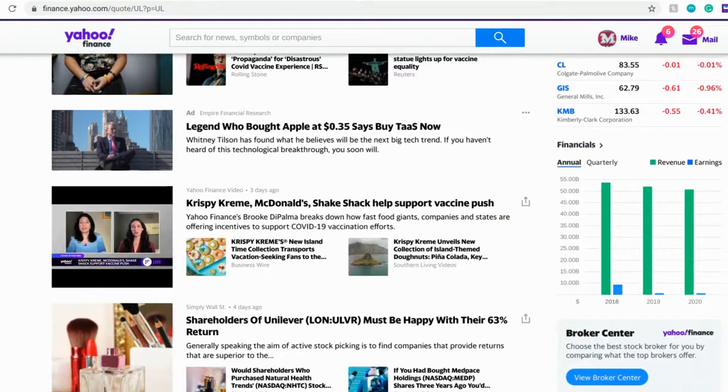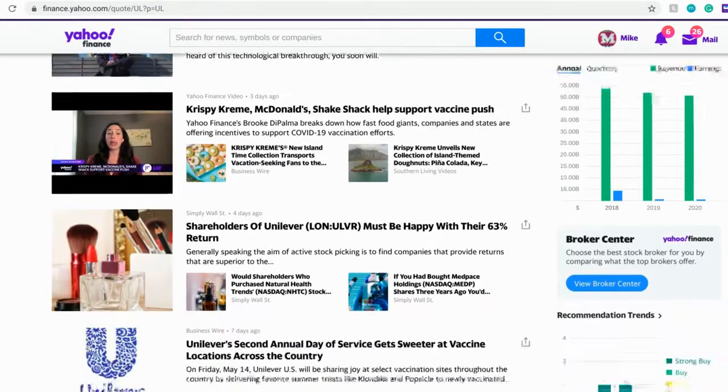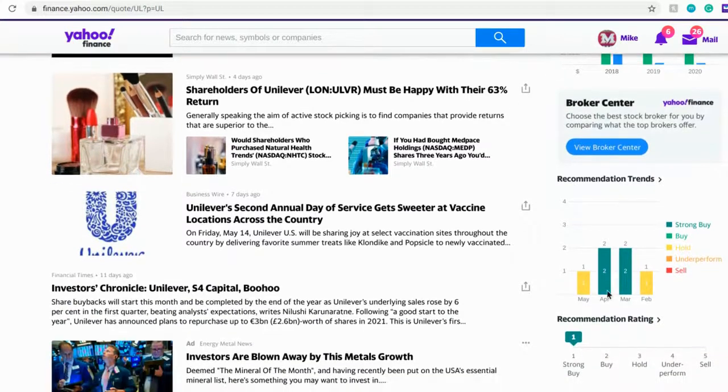We also have revenue data here — revenue has hovered around $50 billion every year from 2018 to 2020. Earnings have gone down, but I blame that more on external events; I think it would have rebounded in 2020 if everything hadn't gone the way it did. Its best year out of the last three was $6.2 billion in earnings in 2018, and I thought it would get back to that point if not for everything that happened in 2020.